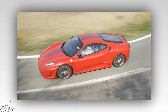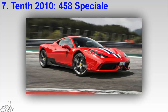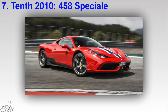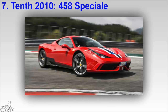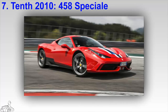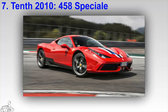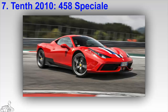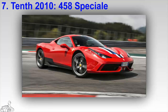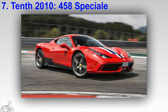The Ferrari 458 Speciale is an upgraded version of the 458 Italia, introduced with the highest ratio of engine power to displacement in Ferrari's naturally aspirated vehicles at the time. It is also known for the highest aerodynamic downforce of any Ferrari, excluding special editions and racing cars. The 458 Speciale features a 4.5 liter V8 engine with a maximum output of 605 horsepower at 9,000 RPM.